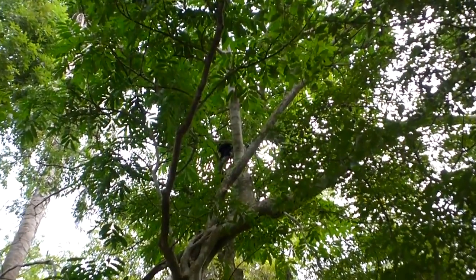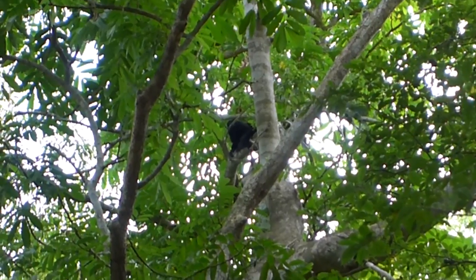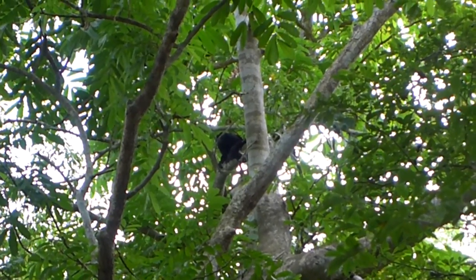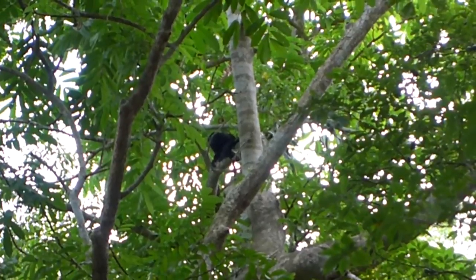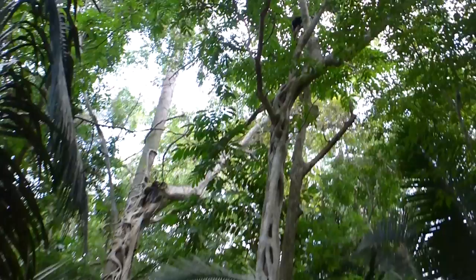There are leaf-cutter ants. What you're looking at are female ones that are in search of food. They would cut leaves from certain species of trees and carry the leaves to their nest.